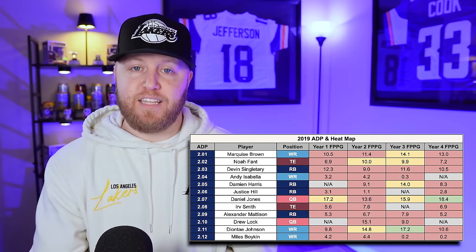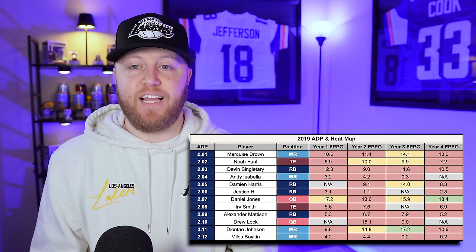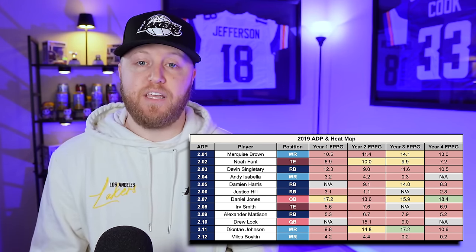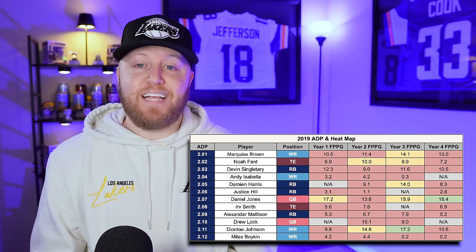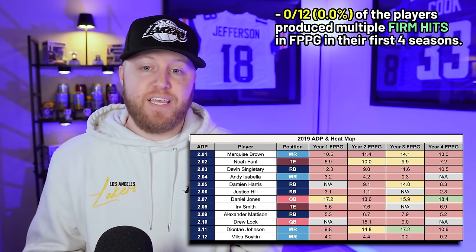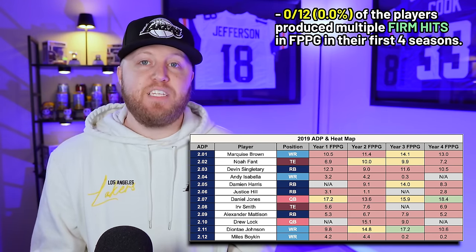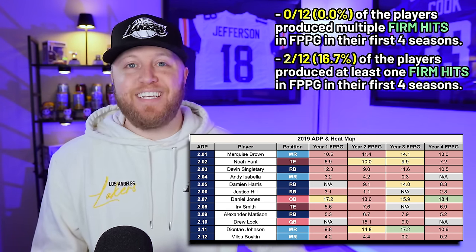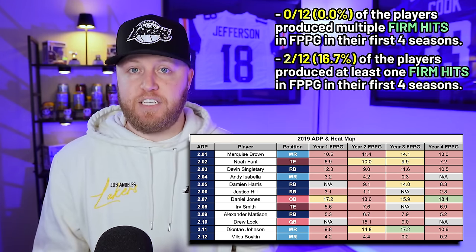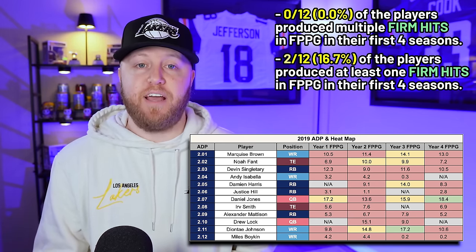Pulling up the heat map for the 2019 class, there is a lot of red. Zero players — 0% — produced multiple firm hit seasons, meaning multiple top 12 finishes during their rookie contract. Looking at players who gave you at least one top 12 finish, only two players did so: Daniel Jones and Deontay Johnson. That's just 16% of second round picks. And let's be honest, neither of those players are ones we're salivating over in dynasty leagues right now.